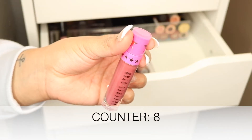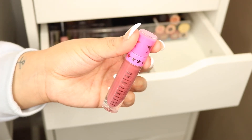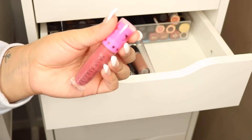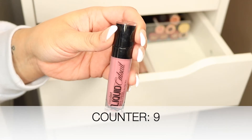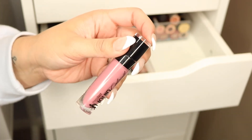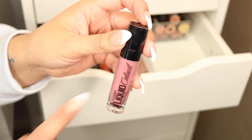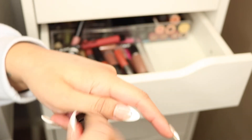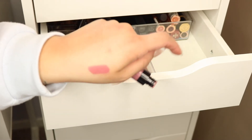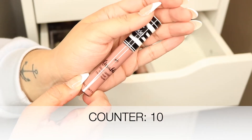I see another Jeffree Star liquid lipstick — this is 'Androgyny,' a really beautiful mauve color with a little more berry tone than Gemini. I really like this shade, but it's an old one so it's gotta go. This is another Wet n Wild Mega Last Catsuit Liquid Lipstick in the shade 'Rebel Rose' — a nice rose color with a slight grayish undertone. It's actually a pretty color if you like light rose tones, but it's old and I don't get use out of it, so this one's gonna go.